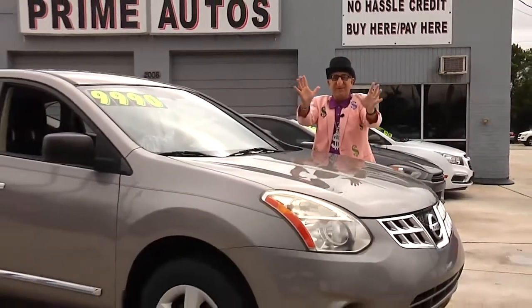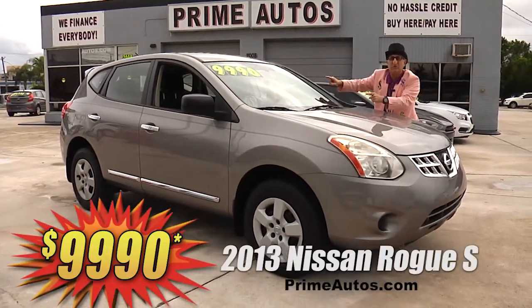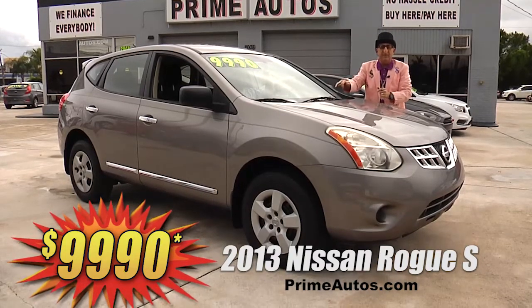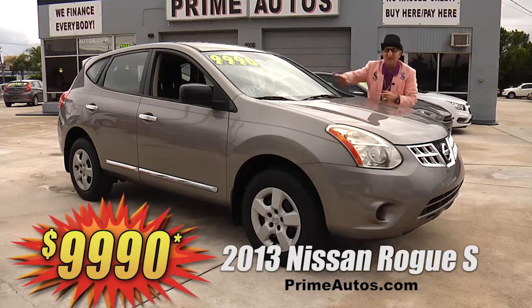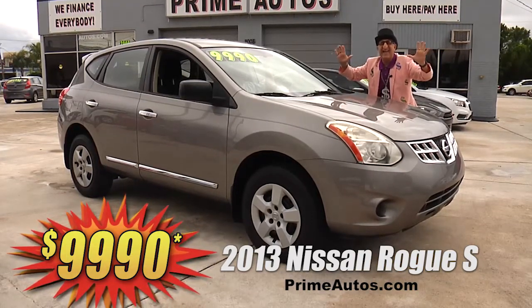Prime Autos has a great selection of the ever-popular crossovers, like this gorgeous 2013 Nissan Rogue loaded with the easy automatic, fuel-efficient four-cylinder, CD player, and all the toys. Everyday low price at only $9,990.